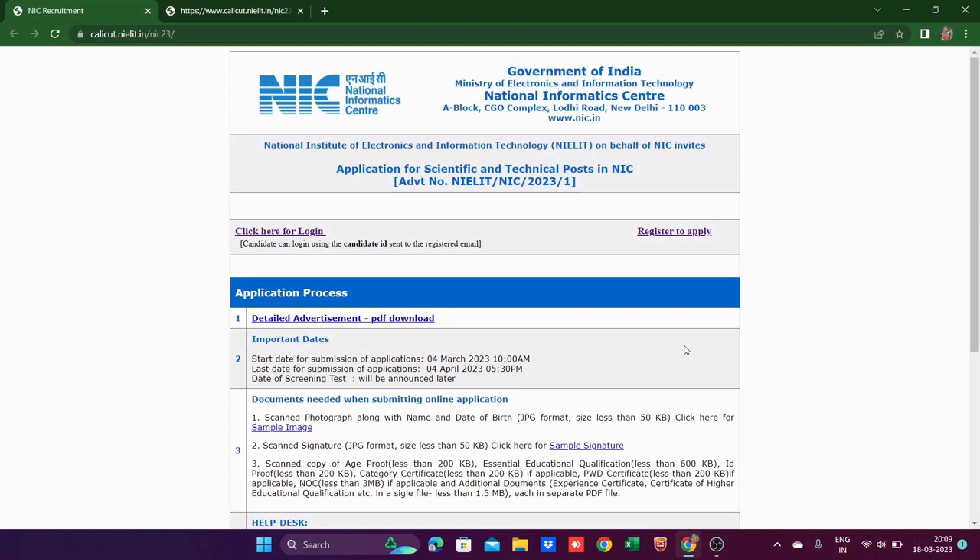This is a great opportunity for those who have completed their master's degree in Computer Science, or graduation in Electronics. The syllabus covers CS background, digital electronics, probability, and statistics. So candidates with graduation or master's in CS or Electronics are eligible.